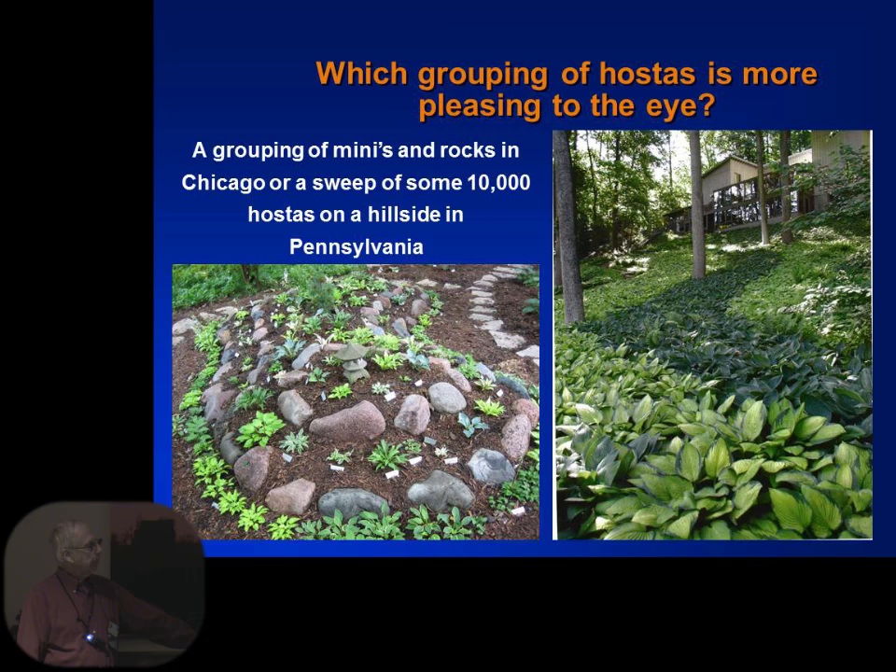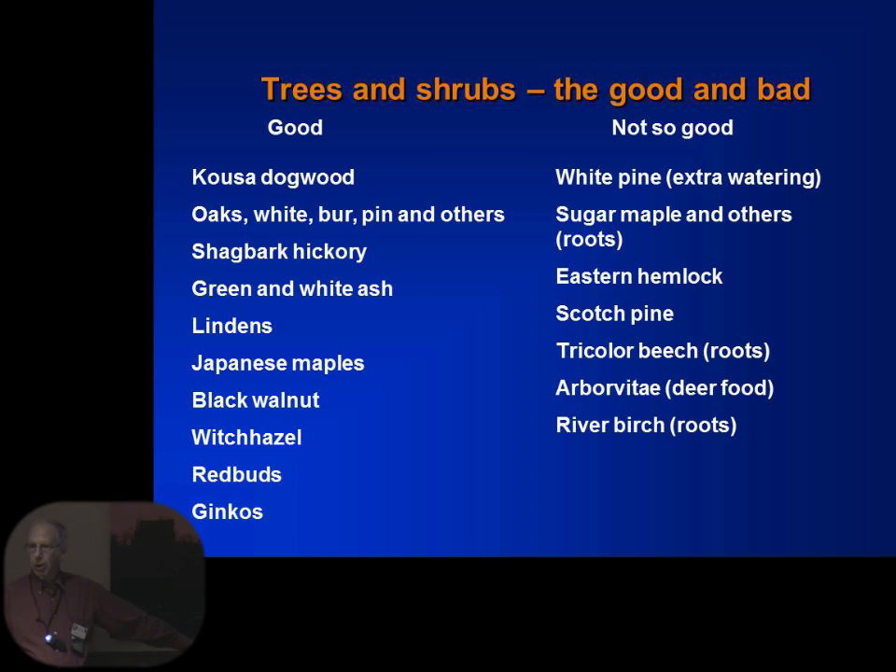On the left-hand side is a bunch of minis with a lot of rocks. A gardener in Chicago had some thousand hostas in his yard and did not have a single companion plant — so we go from companion plants to none at all. These are trees and shrubs we probably all have in our yard. Hickories, linden, and Japanese maples are good to grow hostas under. On the right-hand side, if you have maple trees like we have in our backyard, they are next to impossible to grow a hosta under — so we do it in pots, and I'll show you some of that.